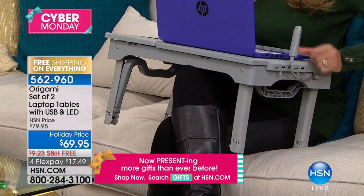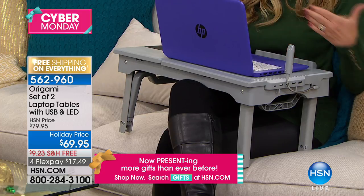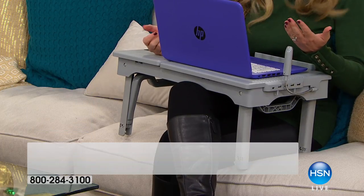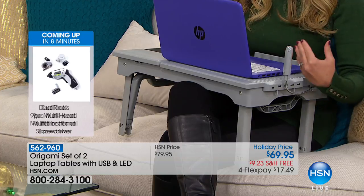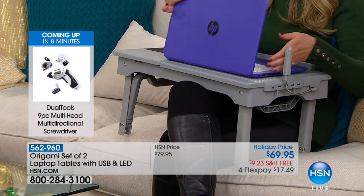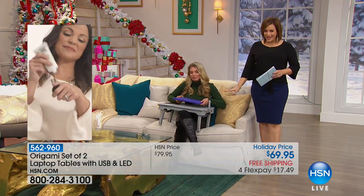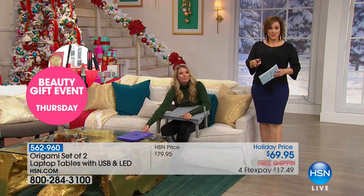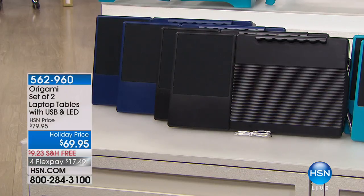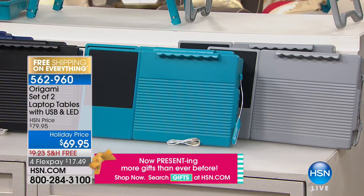I wish I had more of these — you know a good deal when you see one, and today you get two. I've got the final 860 of these. I have the two-pack of black, two-pack of gray, two-pack of teal, or two-pack of blue. They just require three AA batteries — not those hard-to-find ones. Blue is the most popular right now — down to the final 60 in dark blue. Item 562960.